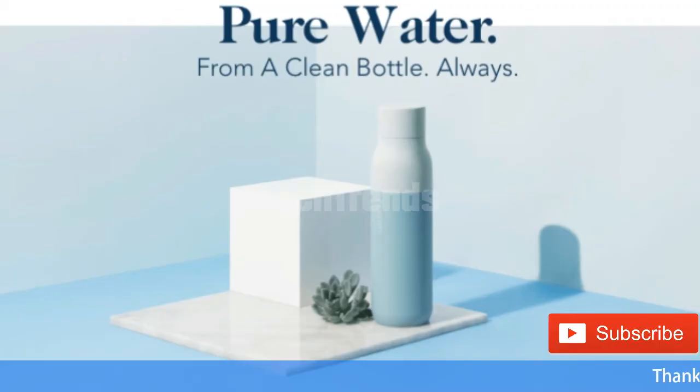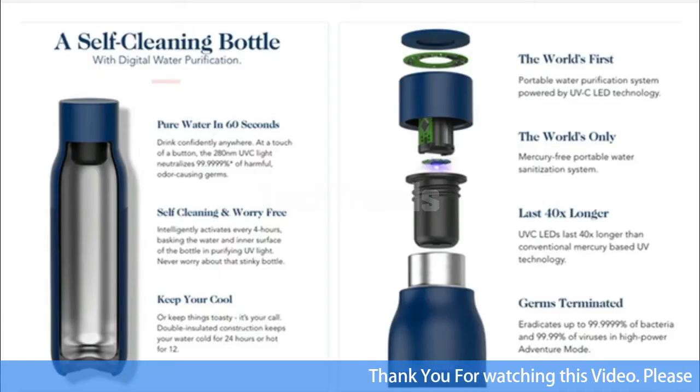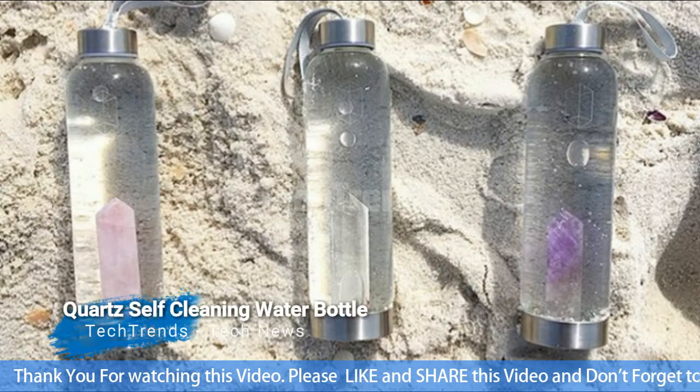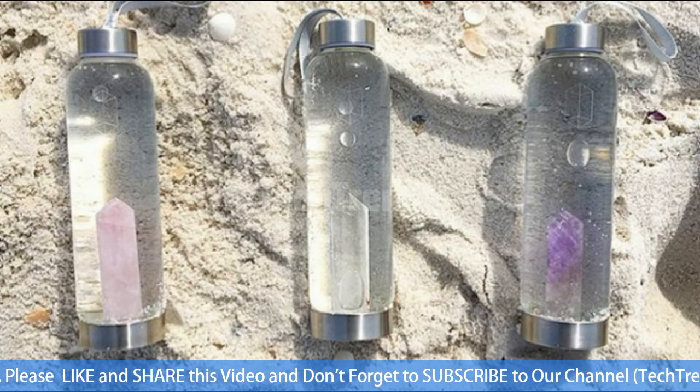Here's how Quartz works: the cap of the 18-ounce (about half a liter) bottle contains a UVC light that activates every four hours. According to Quartz, that UV light purifies both your water and the bottle itself. Quartz will cost $19 US dollars.